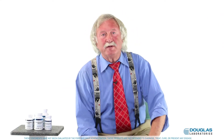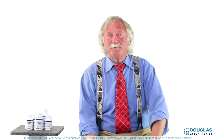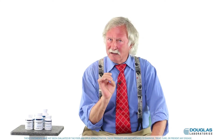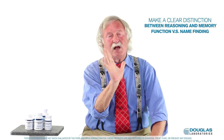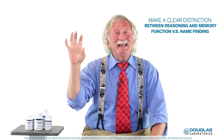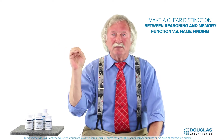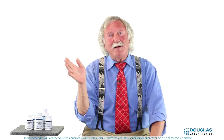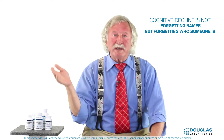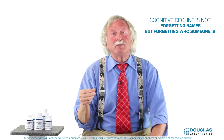How do you help people when they say their short-term memory just isn't what it used to be? Number one, you want them to make a clear distinction between reasoning and memory function versus simply name finding. People get scared because sometimes common words and names of even people they know slip their mind — tell them they don't have to worry if that's happening. We used to do that when we were kids too; we'd forget words, we just didn't pin much on it.